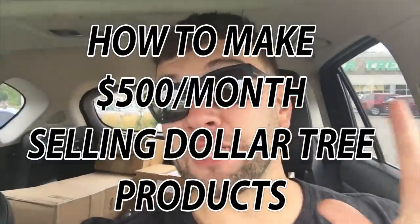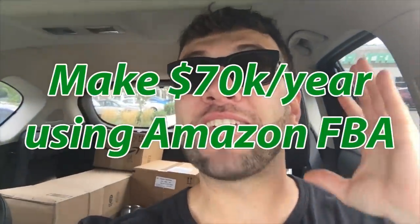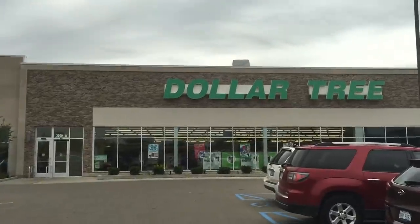Hey guys, we're at the Dollar Tree — right there, you can see it. Two things in this video: how to make $500 a month selling Dollar Tree products, and how to make $70,000 a year doing Amazon FBA. That $500 a month also uses Amazon FBA, so watch the first part of the video and the second part is going to make a lot more sense. Let's get into it.